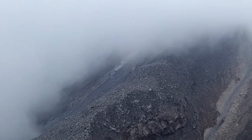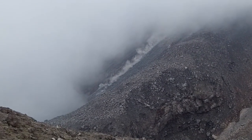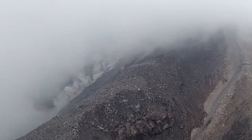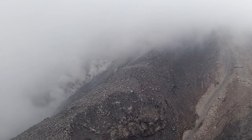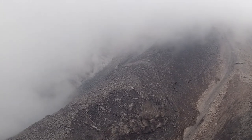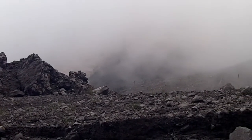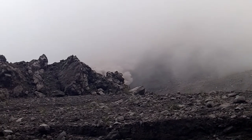Oh, there's a big one — look at that one. Wow, that's good. The whole slope is still in motion. Pyroclastic flow. I'm going to head out of here.